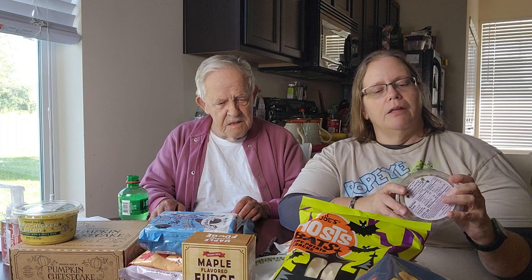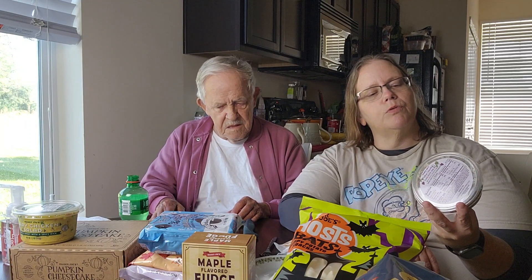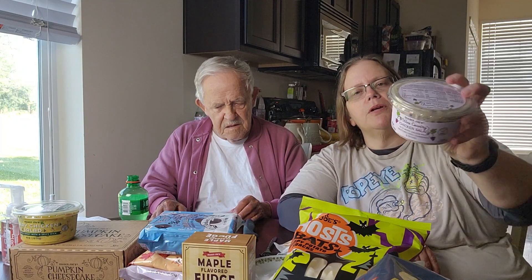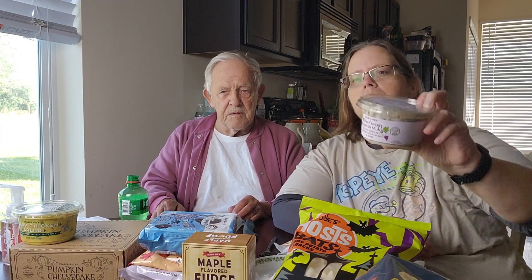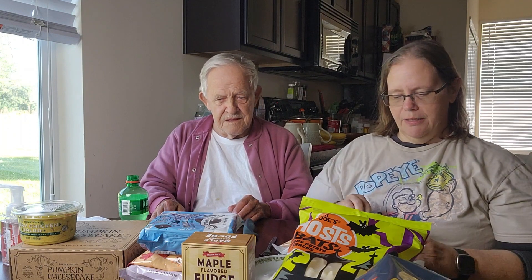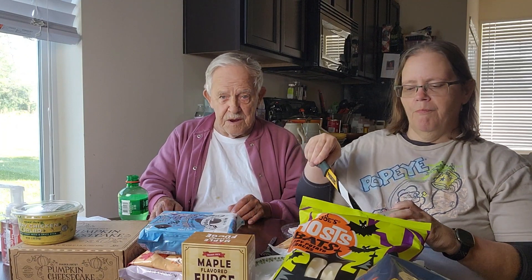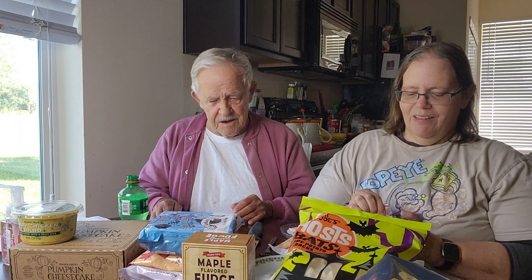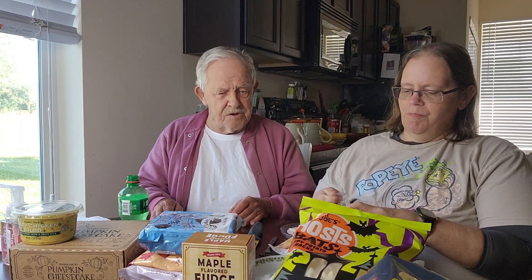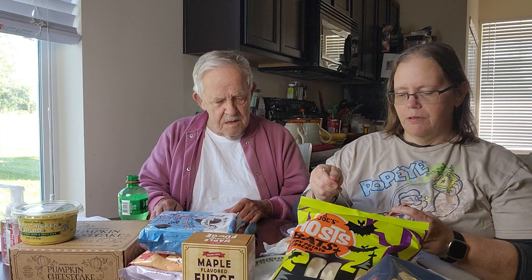On to the chicken salad from Trader Joe's. It's called Wine Country Chicken Salad — with white chicken meat, sweet dried cranberries, and pecans. It's over in the refrigerated produce section. Dad likes anything with chicken in it. Let's try it on a cracker. It's pretty chunky.